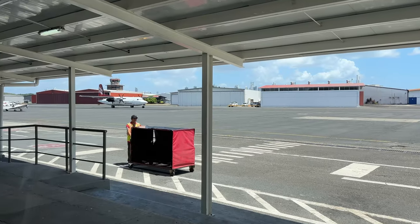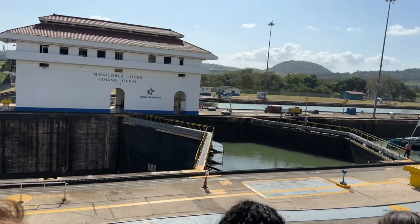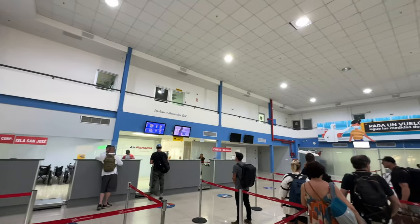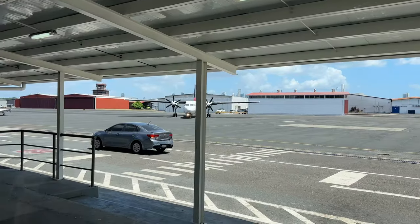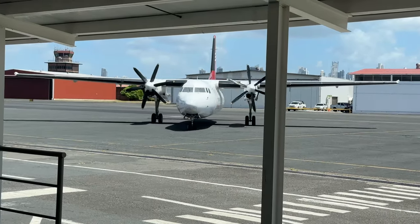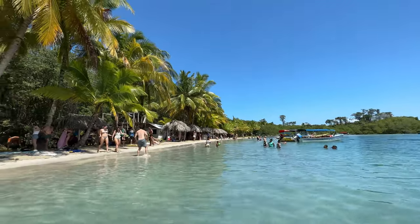This is Air Panama, the local airline that has been connecting Panama's most stunning destinations since 1980. Operating from Albrook Airport in Panama City, Air Panama only has a fleet of 7 aircraft, mostly Fokker 50s. These aircraft are designed to transport you to some of the most stunning destinations in the country.